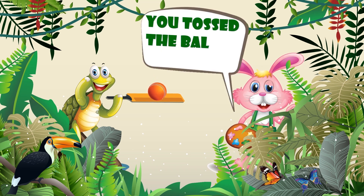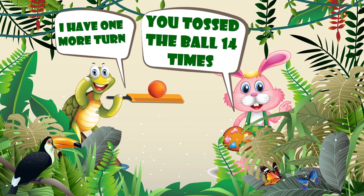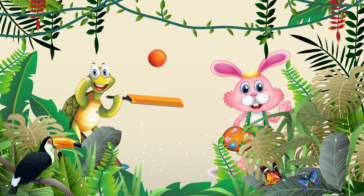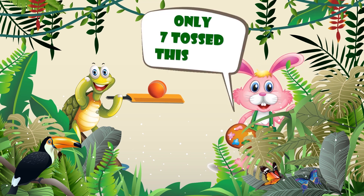You tossed the ball 14 times. I have one more turn. Only 7 tosses this time.